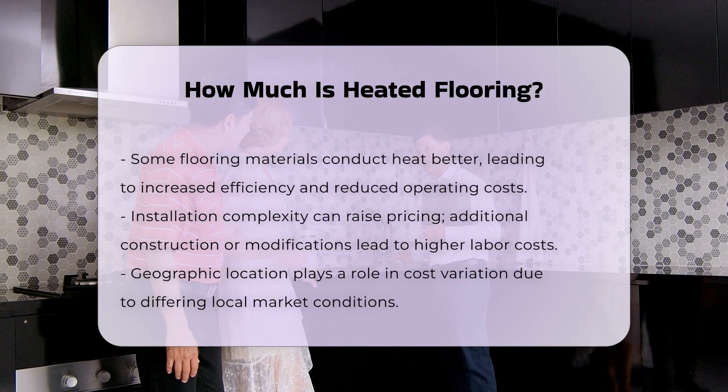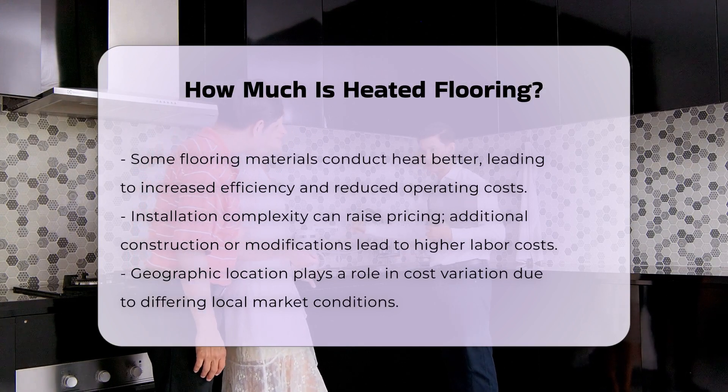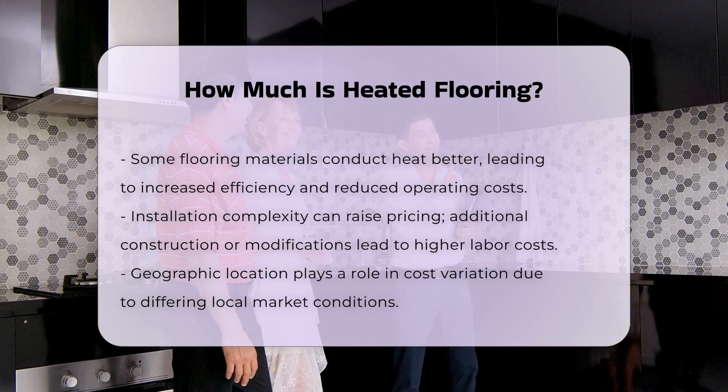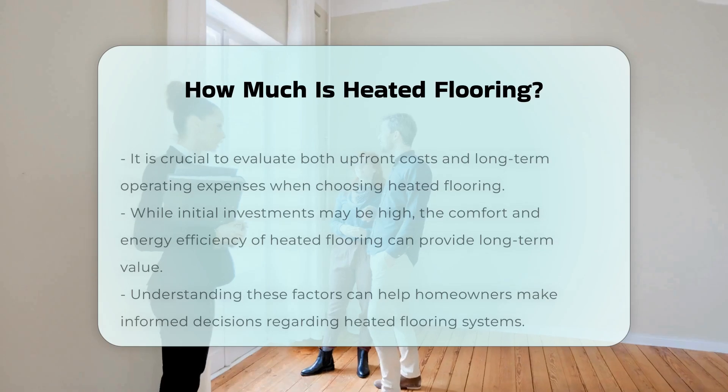Installation complexity also impacts pricing. If the installation requires additional construction or modifications, this can lead to higher labor costs. Geographic location is another consideration, as labor costs can vary widely depending on local market conditions.